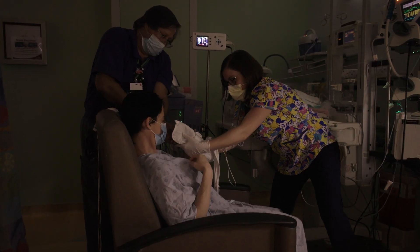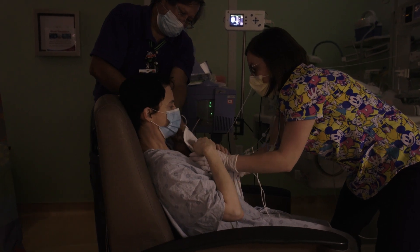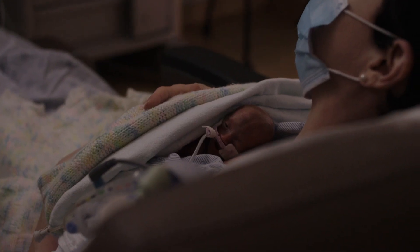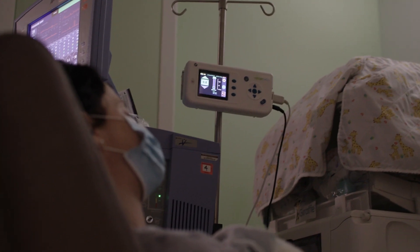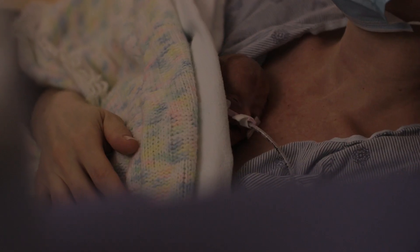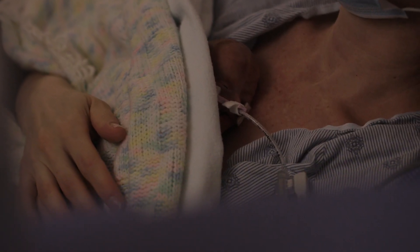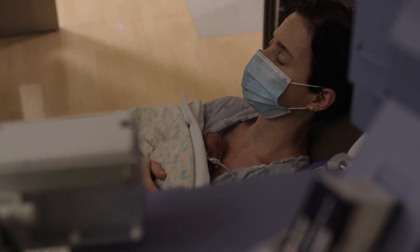Once the baby is born, within that first 24 hours we get the baby onto skin-to-skin onto mom. But the downside is when you move that child and they're intubated, there is a risk for that tube to move. We know that kangaroo care or skin-to-skin care is very important, especially for our smallest babies. Whenever the parents are able to see the position of the endotracheal tube tip, they're able to know that they're not going to cause their baby to have an unplanned extubation — that's definitely one of their biggest fears when they're holding their babies.